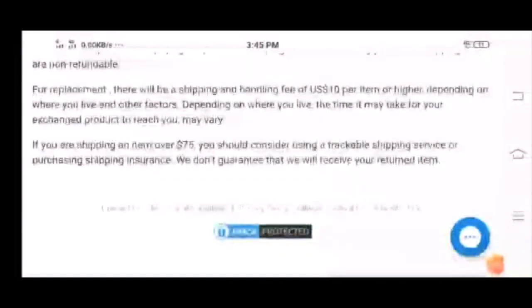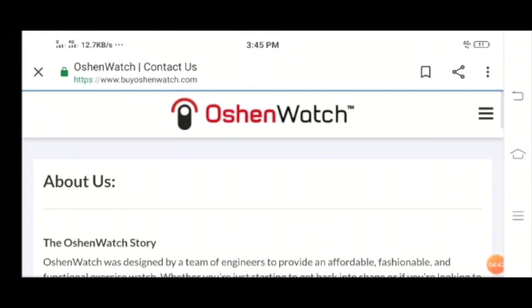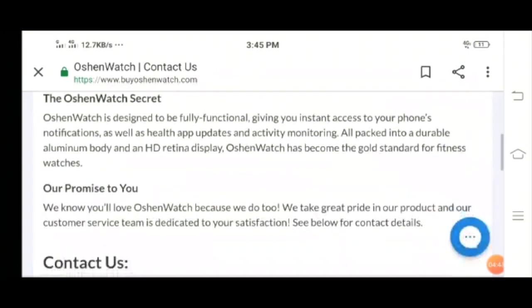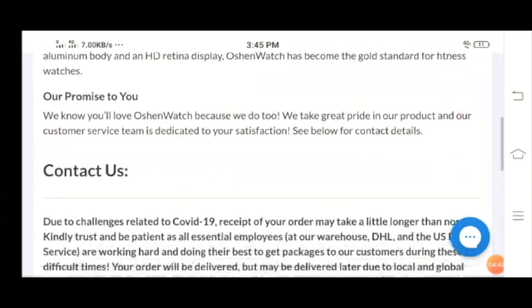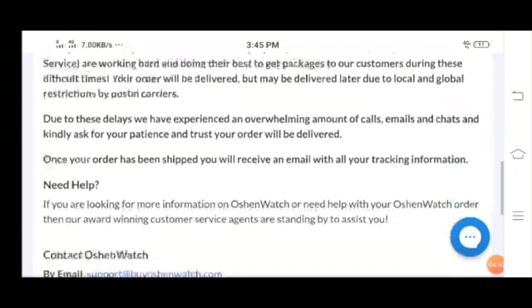Now let's take a look at the About Us section, where you will get to know about the Ocean Watch story and the company's core promise.